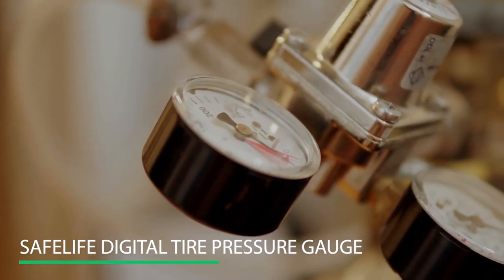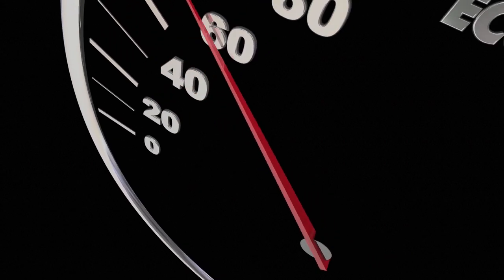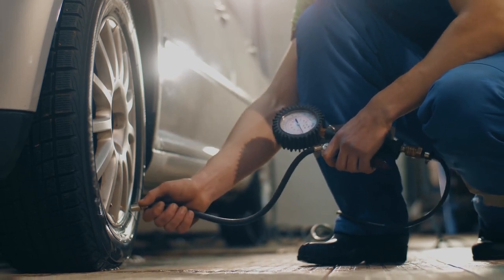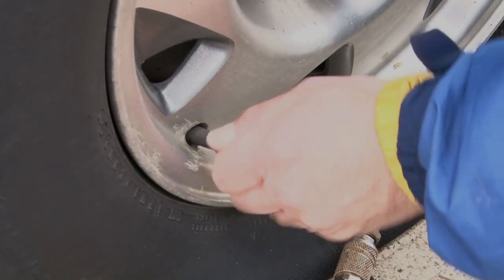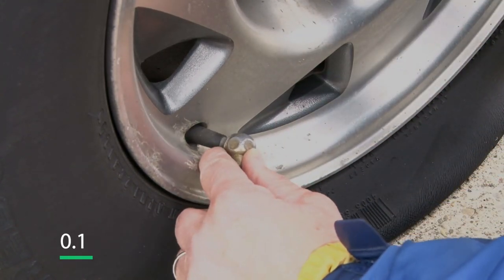Number 6: Safe Life Digital Tire Pressure Gauge. Maintaining correct tire pressure will reduce tire wear and extend tire life, increase fuel efficiency, and improve overall vehicle handling and safety. With the Safe Life Digital Tire Pressure Gauge, you can easily check the pressure of your tires. The nozzles easily form a seal with the valve stem on Schrader valves, giving quick and accurate readings in 0.1 increments.